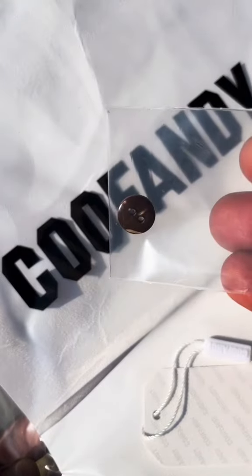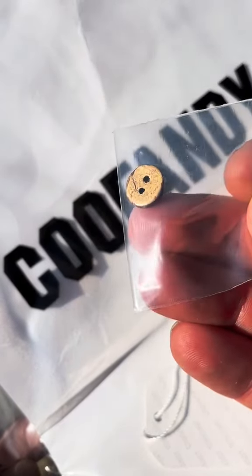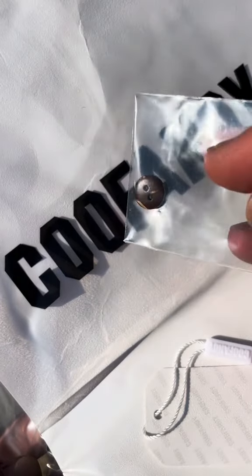Here's a close-up near the bottom — the button is made out of a coconut shell, and it's not plastic. So they definitely did their work to make this look like a quality vintage shirt. You don't see that often.